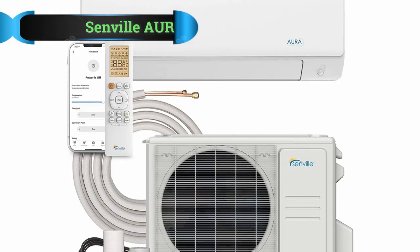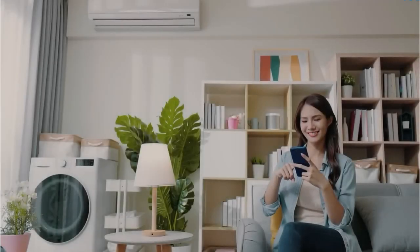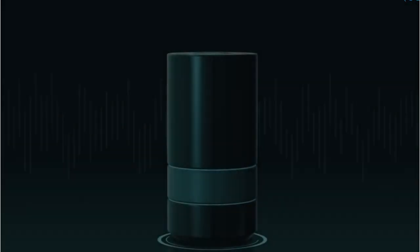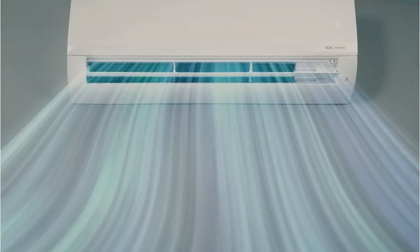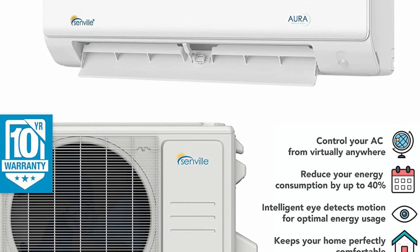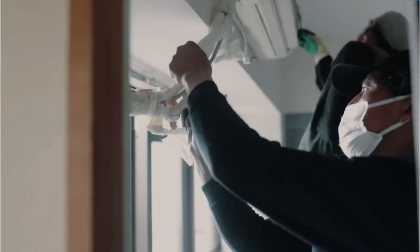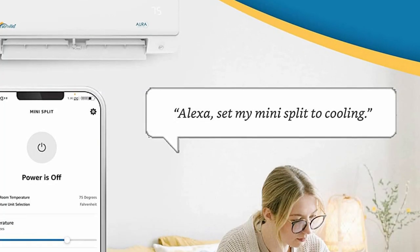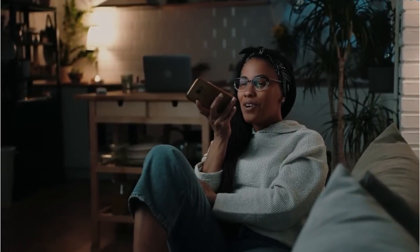Number 5: Senville Aura Series Mini Split Air Conditioner. Ductless mini split air conditioners are a great choice for small and large rooms alike, and this Senville unit is the best Wi-Fi air conditioner in a ductless mini split design for the price. It's available in a range of sizes: 9,000 BTU for 100-450 sq ft, 12,000 BTU for 450-700 sq ft, 18,000 BTU for 700-1,200 sq ft, 24,000 BTU for 1,200-1,450 sq ft, and 36,000 BTU for 1,450-1,750 square feet.